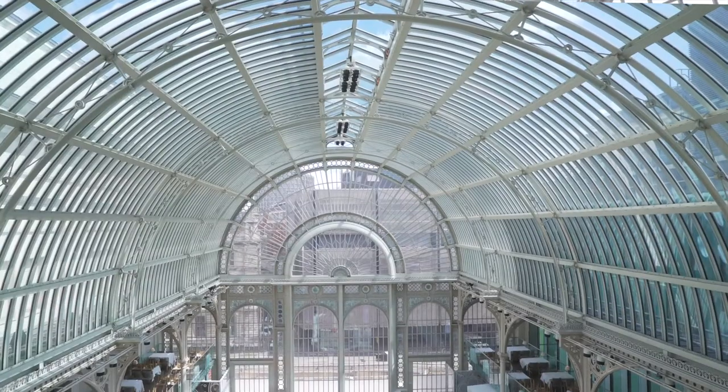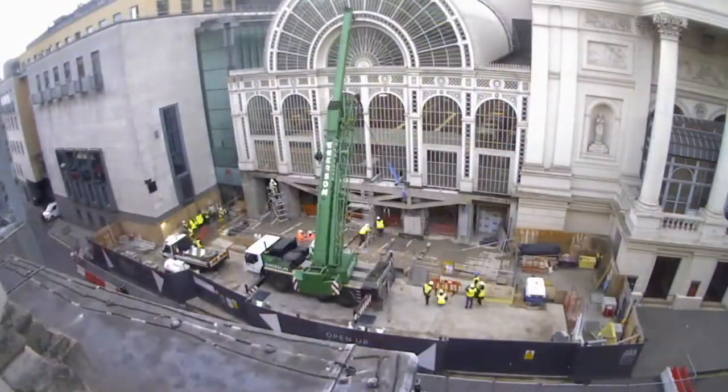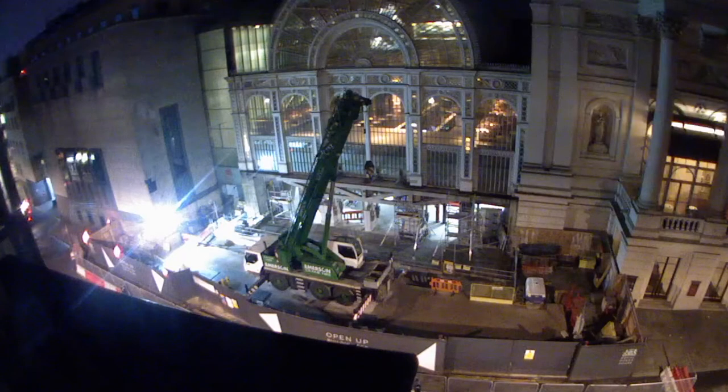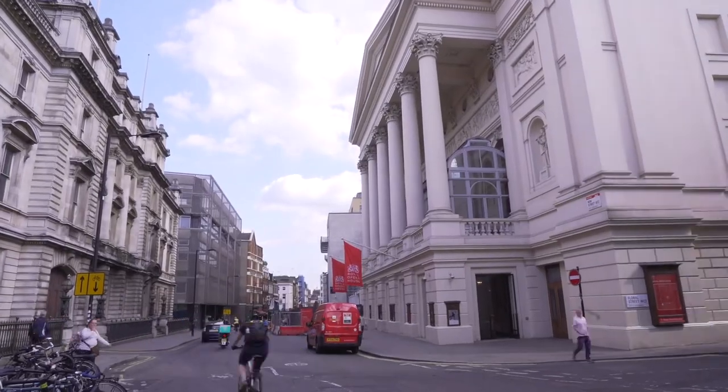During installation of the trusses, the Paul Hamlin Hall was still in operation — there's even a photo showing barmen actually working behind the bars while the big crane started putting the transfer truss in position. Logistically it was a very difficult job, trying to get the truss installed and onto site, with lots of tight space and a very small delivery area.